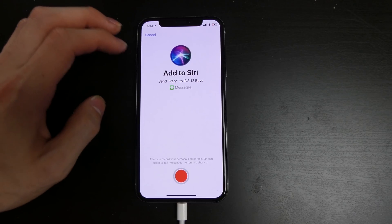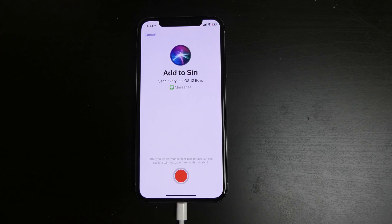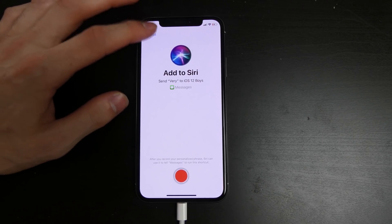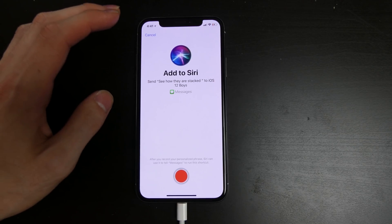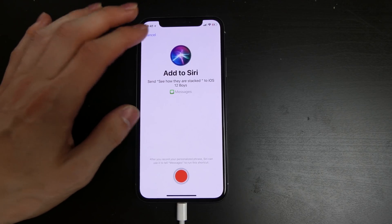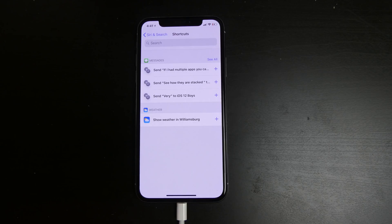I just named it that because I have iOS 12 beta. You can actually tell Siri you want to send something to a group — she actually recognizes group message names now. Before, it would only work with contacts. You can send messages to groups now because she recognizes that group, and you can create a shortcut to send a message to that group.